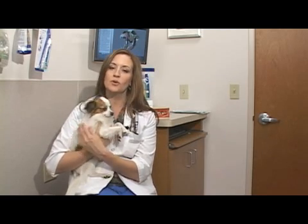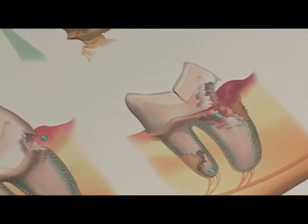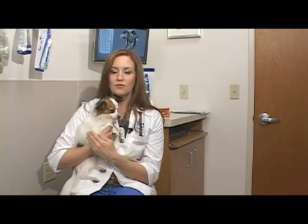Bad breath can also stem from abscessed tooth roots or other infections in your dog's mouth, so you would definitely want to have your veterinarian check out any smell coming from your dog's mouth. We do have several products out on the market these days that you can talk to your vet about as well to help prevent further buildup.